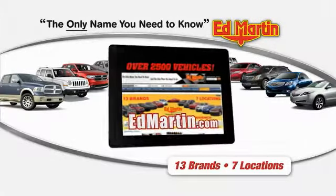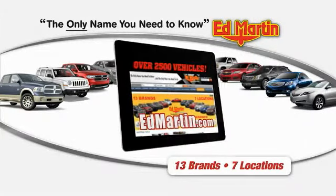Thank you for clicking our video. You can shop 2,500 more cars and trucks online at edmartin.com.